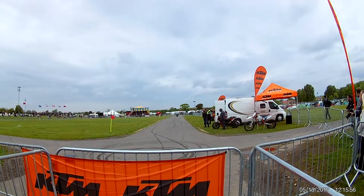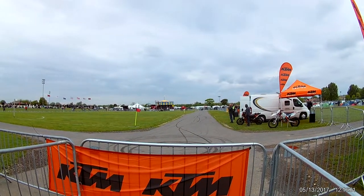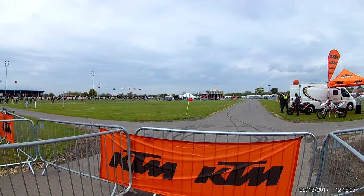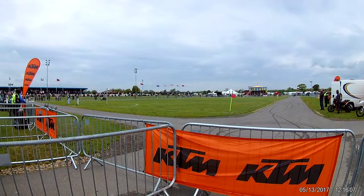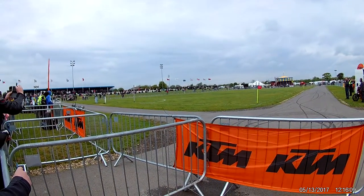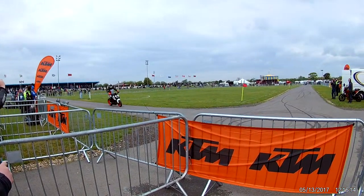KTM is very much a brand of the future, involved now right across the whole spectrum. The start of their lives, of course, is off-road bikes. Back in the 70s, KTM made a sports motor, and it's gone from there. They made their name in the world of motocross and off-road.